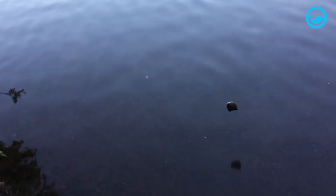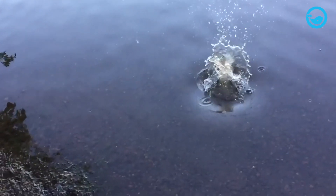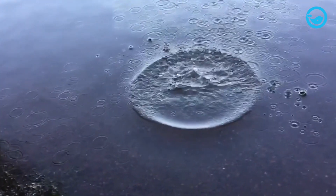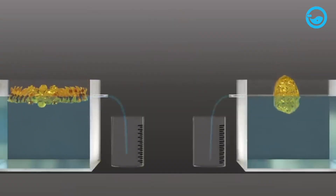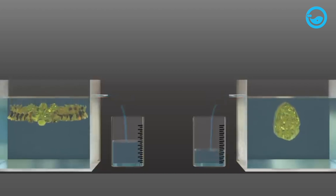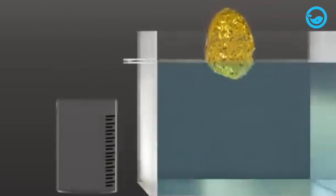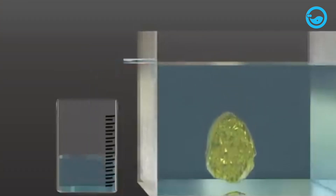To illustrate buoyancy, consider a simple experiment. If you drop a stone from a height onto the ground, it falls quickly due to gravity. However, if you place the same stone in a container of water at the same height, it takes longer to reach the bottom. The resistance the stone experiences is the buoyant force slowing its descent.